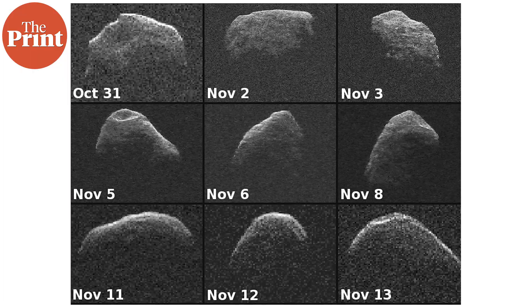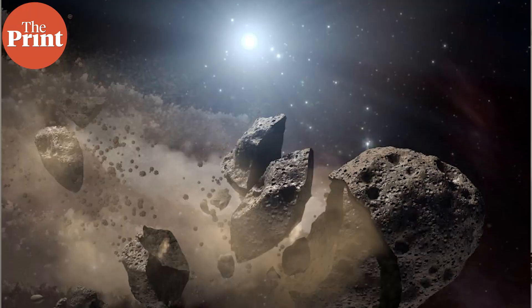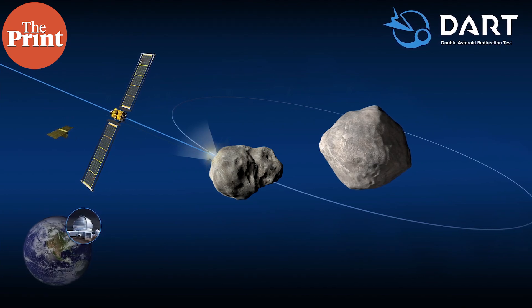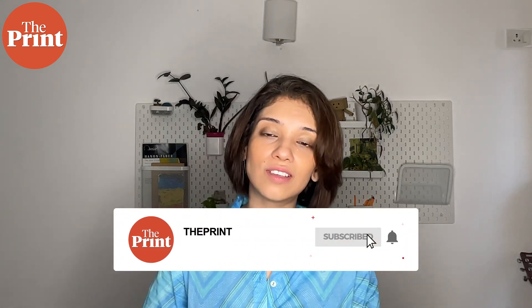Apophis is OSIRIS-APEX's new destination — a silicate and rocky asteroid quite different from Bennu in structure and composition, and a PHO with a diameter of 317 meters. Apart from studying asteroid composition for clues to the origin of the solar system and life, scientists have also performed a planetary defense experiment. Asteroids can sometimes be on a collision course toward Earth, as happened 65 million years ago with the dinosaurs. This was demonstrated in the NASA DART mission, where a spacecraft was sent to the harmless asteroid Didymos and impacted its moon Dimorphos to successfully change its orbit.